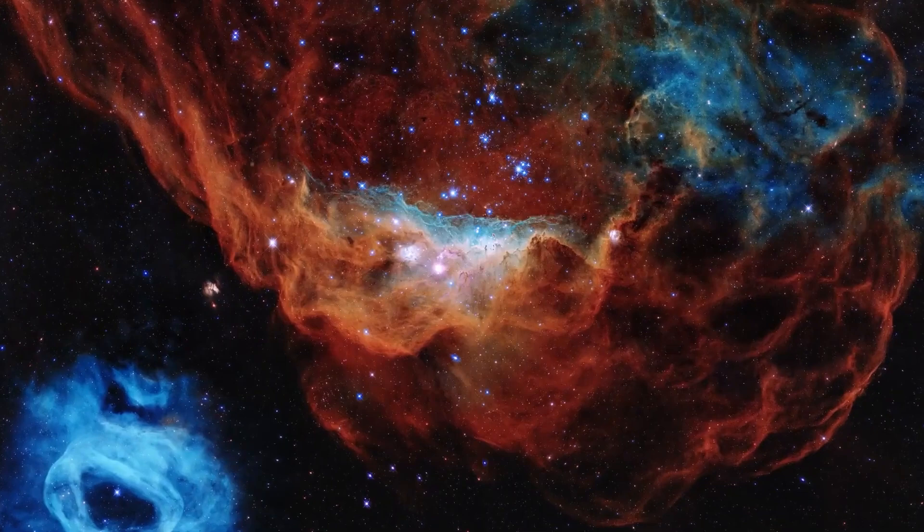Surrounding the nebula in the image are young stars just forming out of the nebula. This image is also witness to the birth of many new stars in our universe.